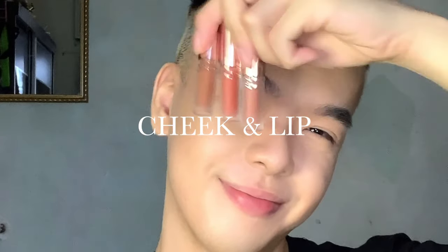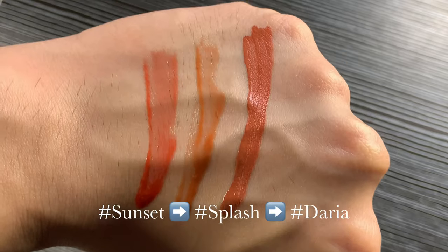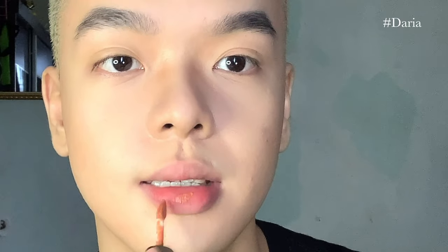Moving on to the Camellia Cosmetics lip products — these are the ones I got from their entire line. I'll be using the shade Daria on my lips; Daria is a medium-tone burnt orange. I actually wanted to get one of their blushes but since they didn't have the shade I wanted, I'm going to use the same shade Daria on my cheeks as a blush. One thing about this Mermaid Lip Cream is that it is definitely very pigmented but also very lightweight — it doesn't feel greasy at all. I'm definitely loving the warm tones and how it's giving me a very nice natural blush.